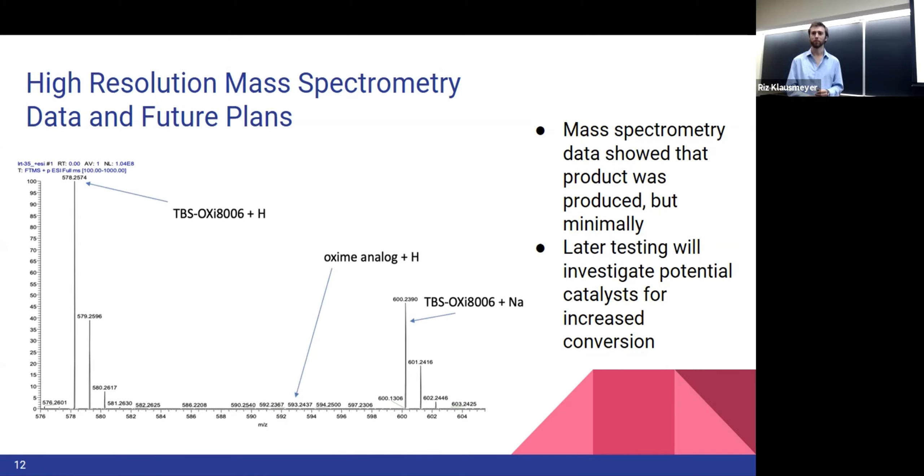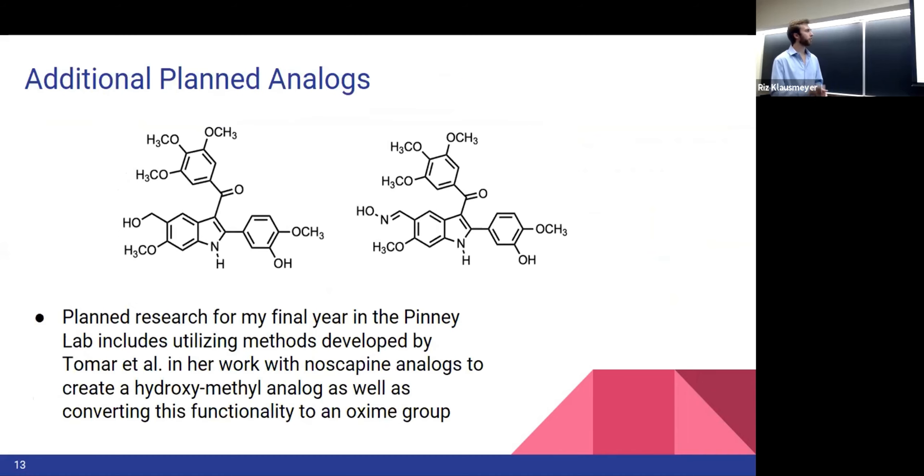Hopefully, at some point this next semester we'll be able to produce this new analog and send it off to our partner labs for testing. As for future plans, I hope to add a hydroxymethyl group and then convert that to an oxime on a different part of the molecule and have that tested as well, but that was not something we were able to get into this summer.